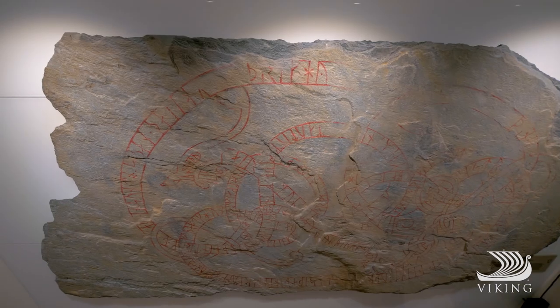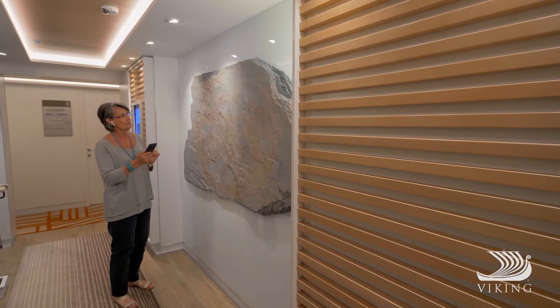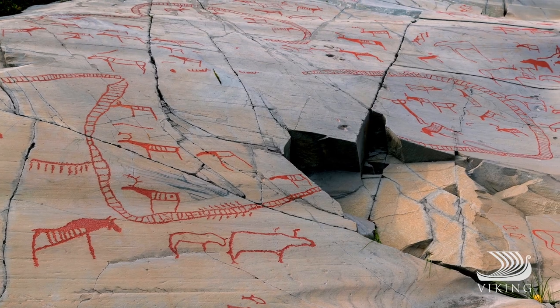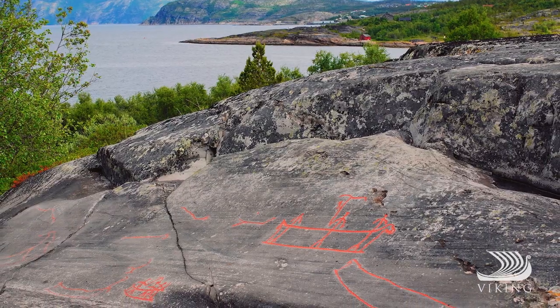On the opposing stairwell walls, another treasure: Hellristninger — detailed reproductions of ancient rock art, similar to the more than 6,000 carvings in the Alta region of northern Norway.